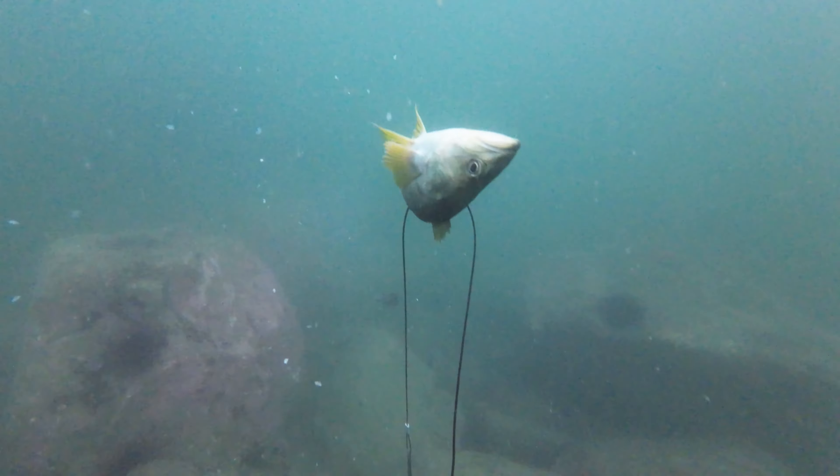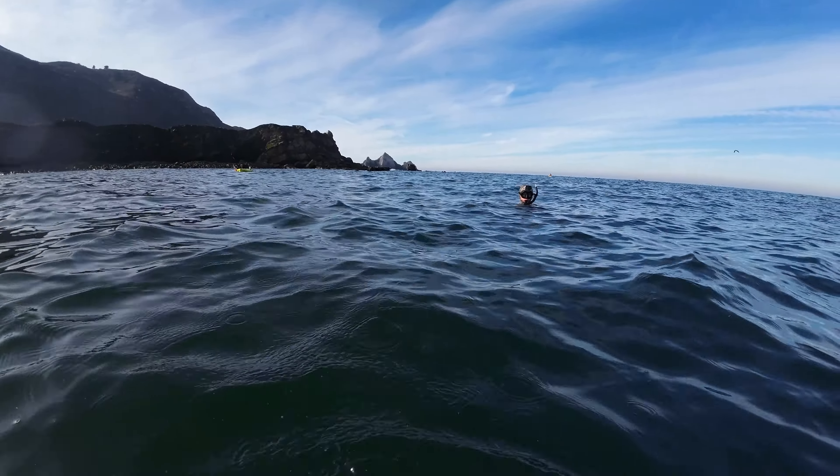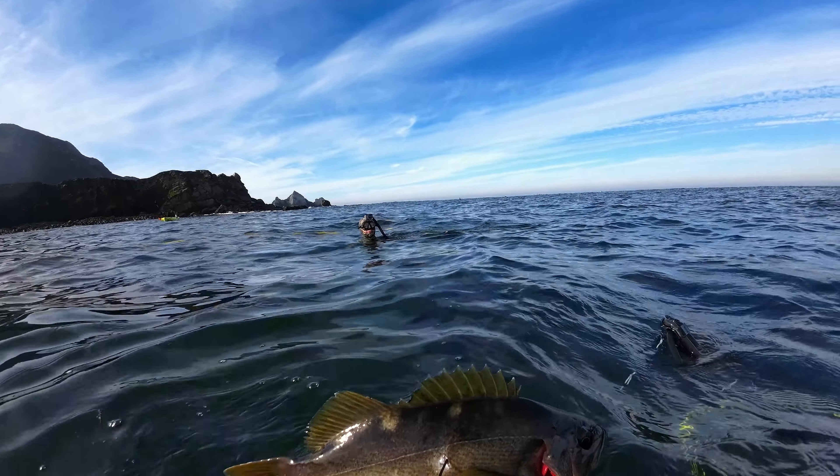Unfortunately it's in the middle of the body, which is not ideal, but still really tasty rockfish — always happy to take one of the olives. Body shot though.